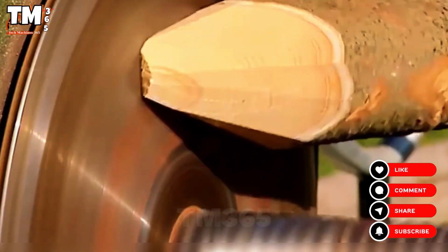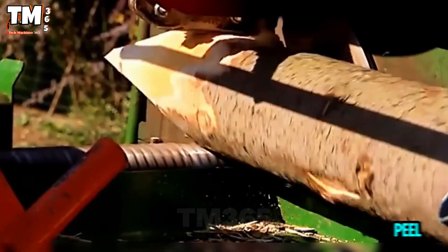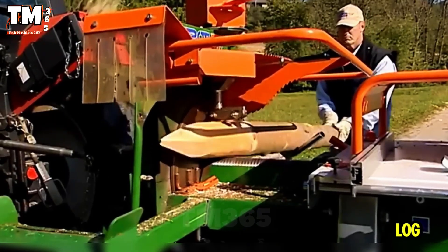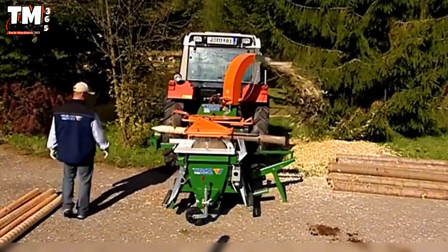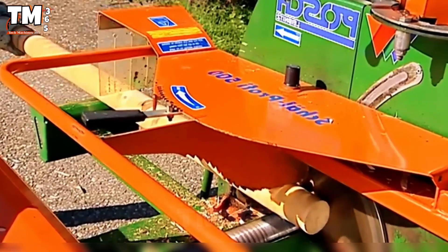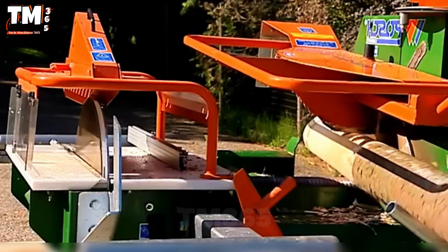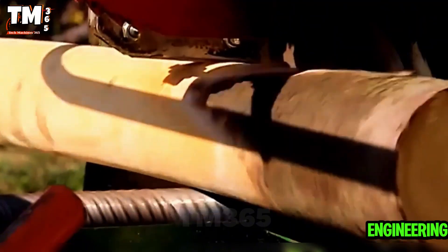The Profi DeBarker and Pointing Machine demonstrates absolute precision in every movement. Designed to peel, shape, and finish log poles in mere seconds, it transforms rough lumber into smooth, uniform posts ready for fencing or carpentry. Clean cuts, smooth operation — this is sophisticated mechanical engineering from Austria.